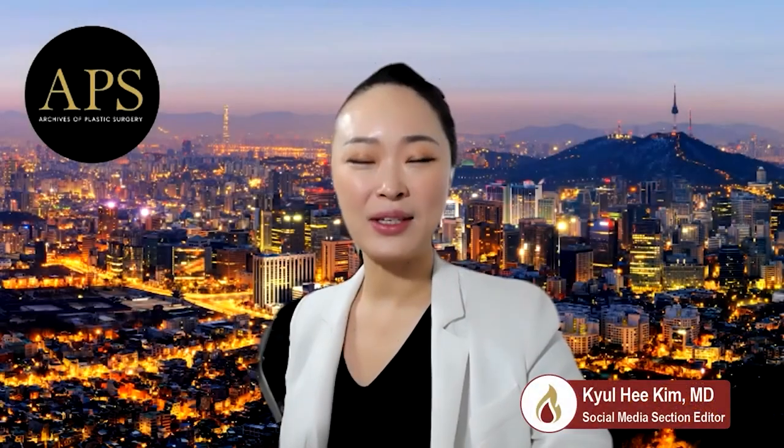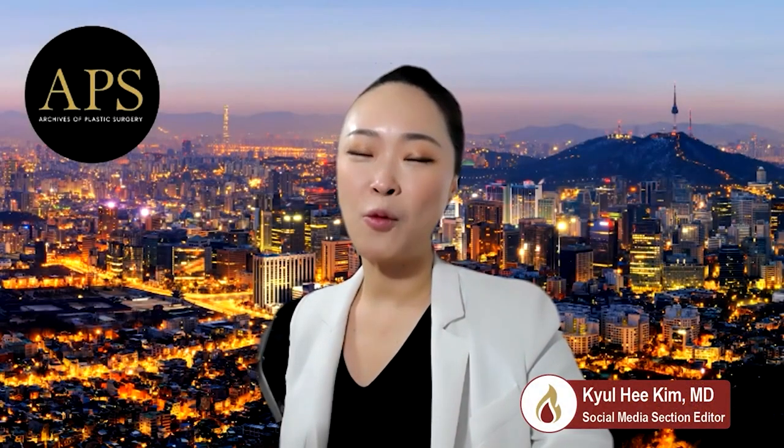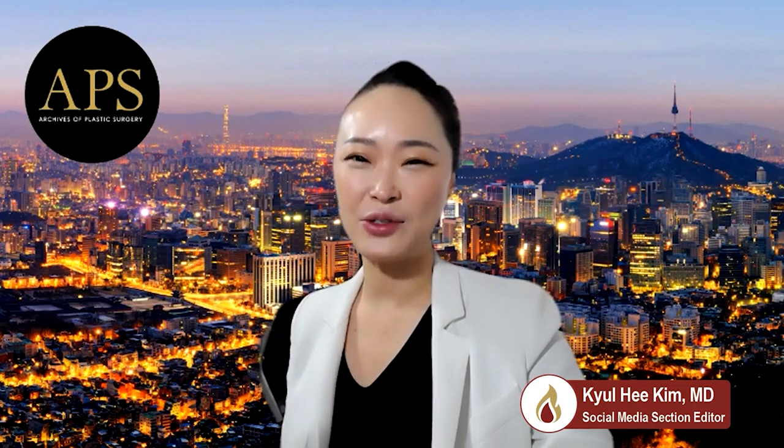Hello, everyone. My name is Kyori Kim, and I'm one of the social media section editors of the Archives of Plastic Surgery.